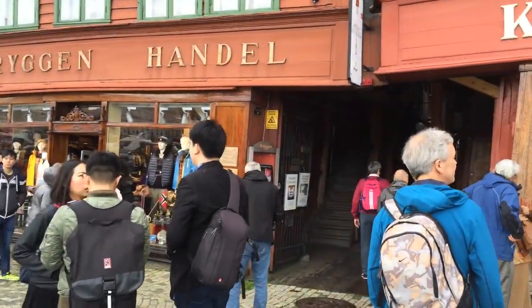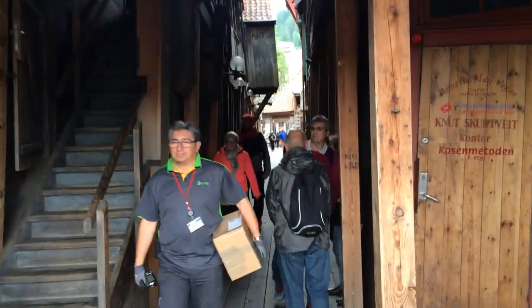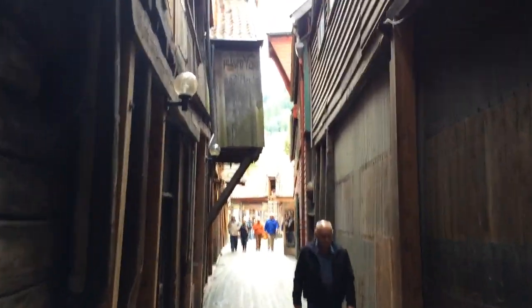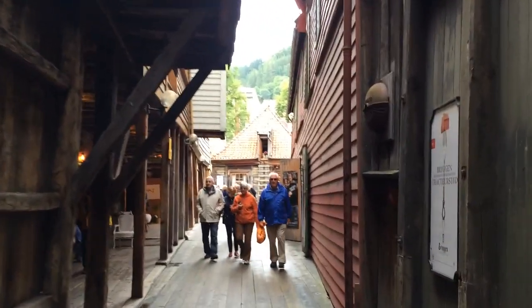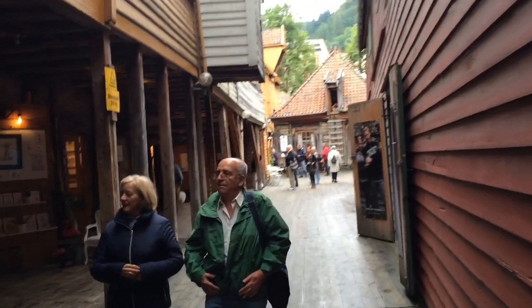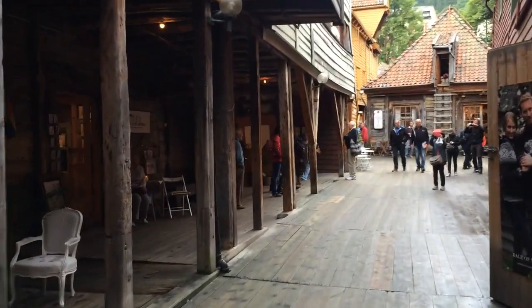We're going to come across here past all these people of different nationalities. I'm going to take you down this quite slippery and dark alley. Here we go, coming through. So this is essentially what you've got down these back streets. Between the Bryggen houses are these rows of very, very quaint medieval back streets, essentially all of a wooden construction, quite slippery underfoot where it's damp.